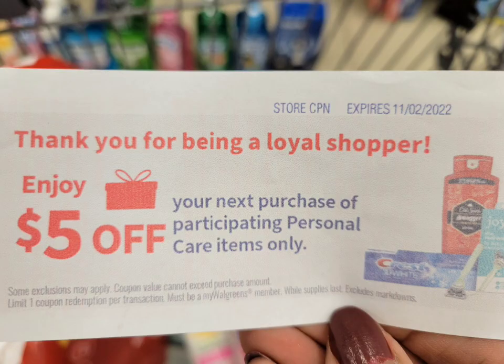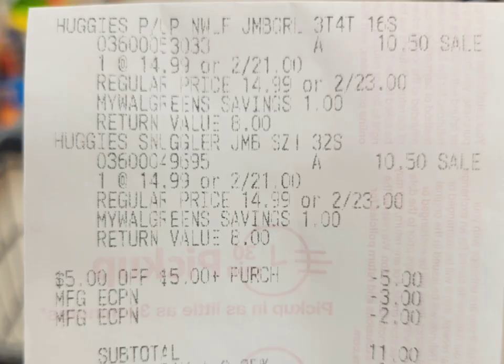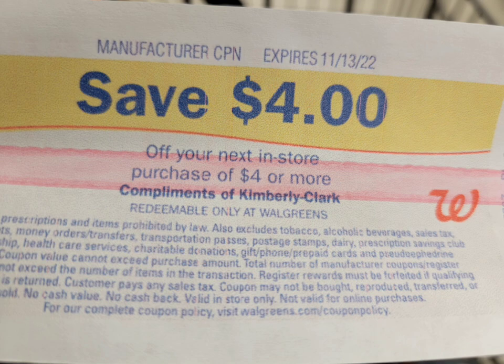I'm also going to use this five-dollar register reward that says 'store coupon' and is marked for personal care items only. But as I've shared multiple times, you can use this register reward for other things — it doesn't need to be just personal care. The receipt shows they rang up correctly at twenty-one dollars. With the five-dollar store coupon, the three-dollar and two-dollar digital coupons, my subtotal was eleven dollars. I redeemed ten dollars in Walgreens Cash and paid just one dollar out of pocket. I printed the four-dollar register reward — it says manufacturer coupon.